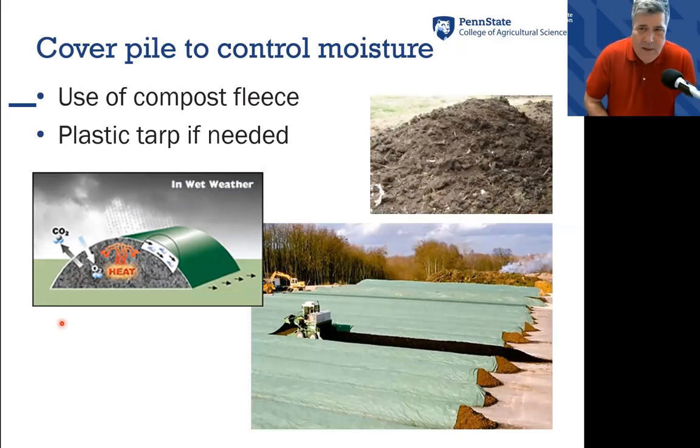Because it does absorb a lot of water, you have to make sure you don't just pile up chicken manure and forget about it, because with every rain it could become a soupy mess. I'm a big fan of covered piles or tarping, just to make sure you control the amount of water going into your pile rather than letting mother nature do it.